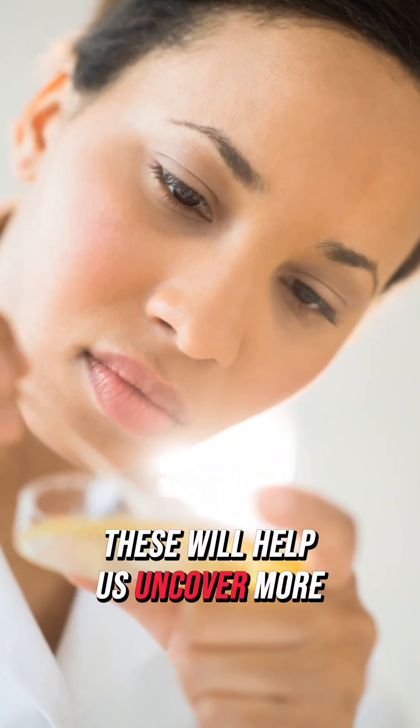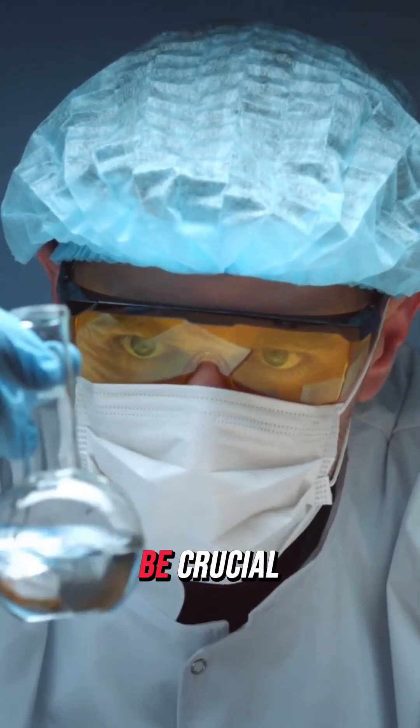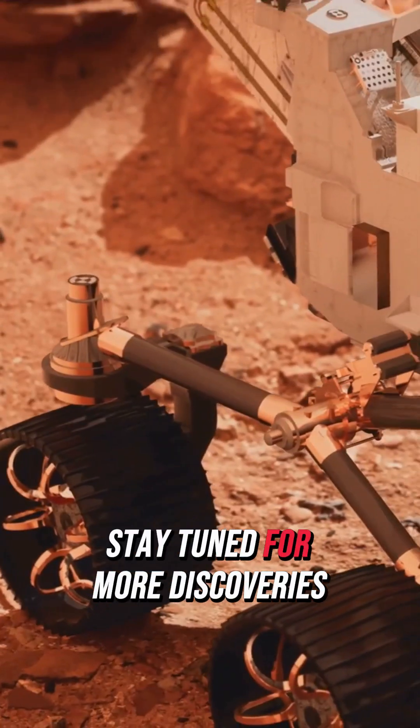These will help us uncover more about Mars' past. Recent analysis of sandstone and mudstone samples revealed insights into Mars' watery history. Returning these samples to Earth will be crucial for understanding when water flowed and what the environment was like. Perseverance is truly unlocking Mars' secrets — stay tuned for more discoveries.